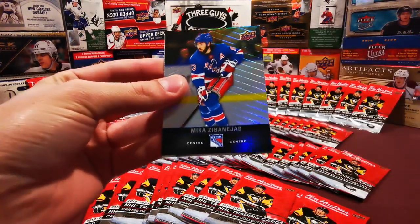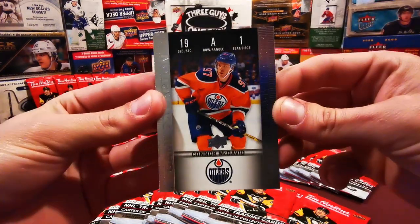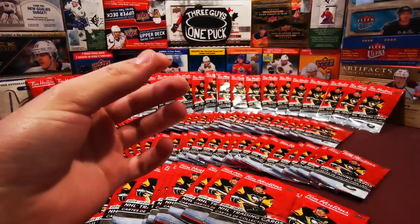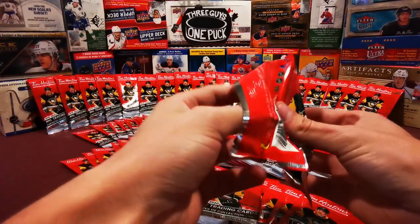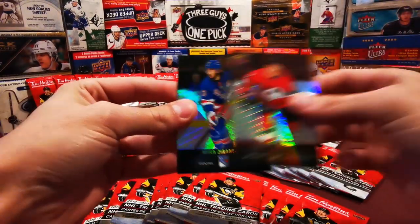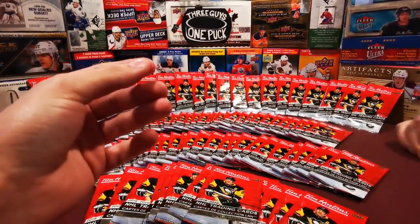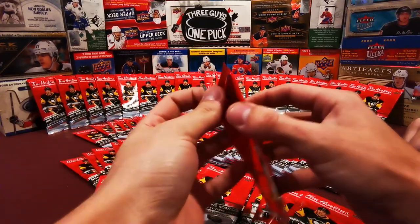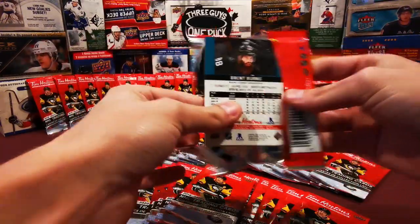We got Brady Kachuk. Mika Zibanejad, and a Gameday Action Connor McDavid. I'm pretty sure these are 1 in 4 packs - they're the most common insert. Here we got Brady Kachuk again, Mika Zibanejad again, and a Connor McDavid Gameday Action again. The video did not repeat - those were identical packs. On to pack number 5 now. Same base cards too? Yep.